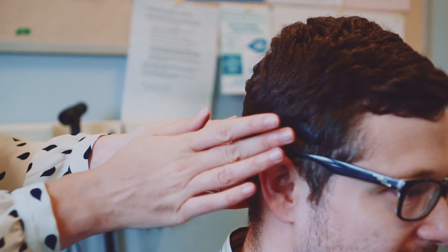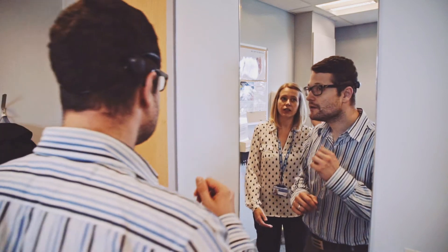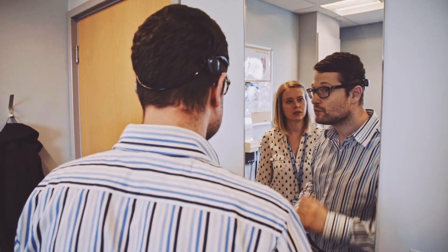We have a 16-year-old candidate who has been looking at the Baha as a potential option. She wasn't very keen on wearing the existing demo device in school, but when we gave her the SoundArc she thought that she would be very happy to wear that in school.